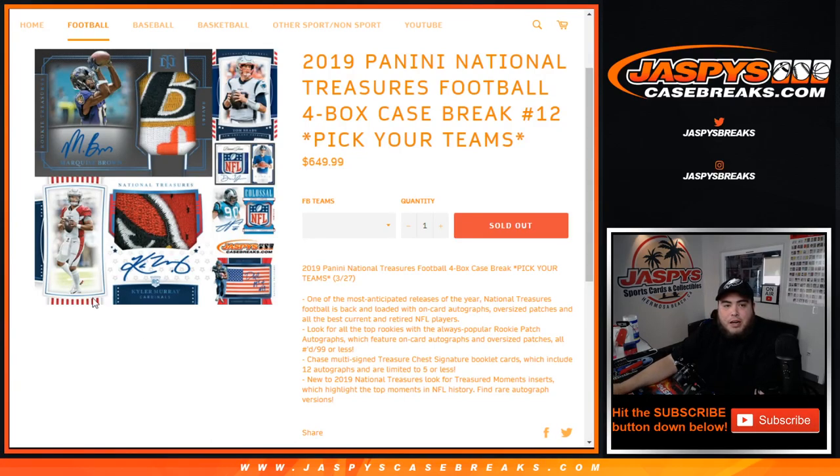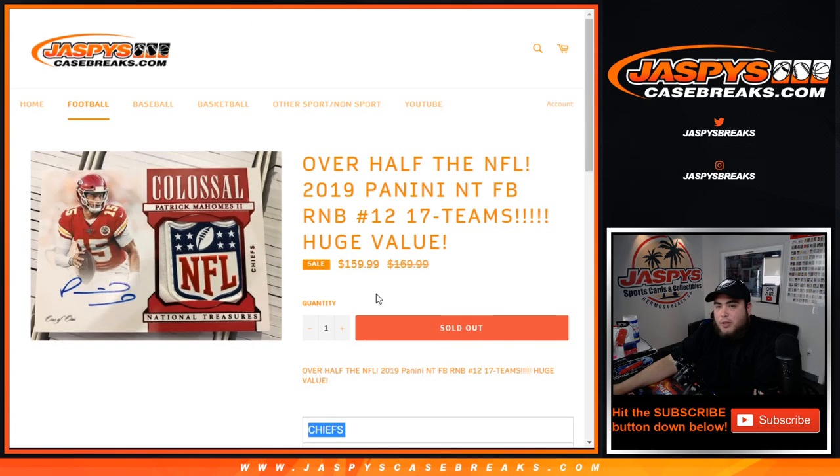What's up everybody, Jay here from JazbysCaseBreaks.com. We just sold out 2019 Panini National Treasures football. It is a four-box case break. Pick your team's number 12 here on our website JazbysCaseBreaks.com — we have two random number blocks you need to sell out.